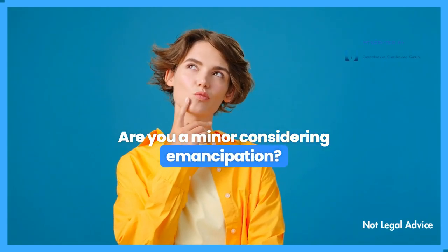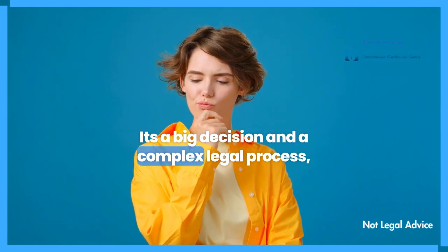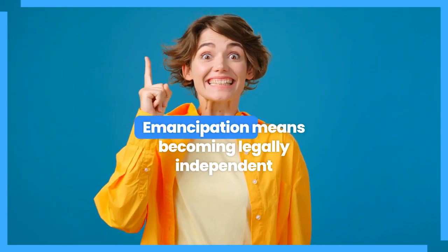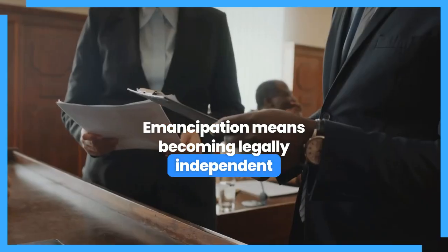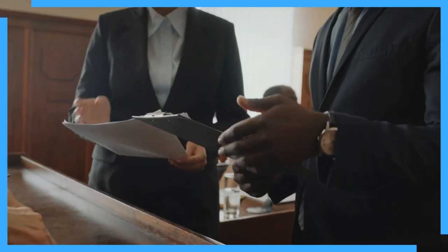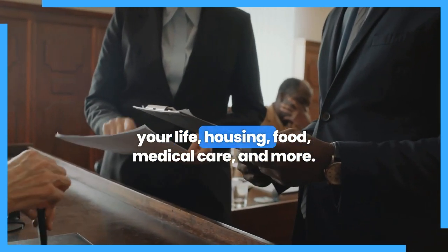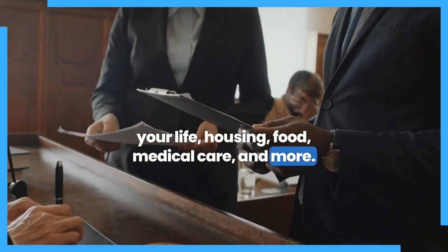Are you a minor considering emancipation? It's a big decision and a complex legal process, but we're here to guide you through it. Emancipation means becoming legally independent from your parents or guardians. Once you're emancipated, you're responsible for everything in your life — housing, food, medical care, and more.